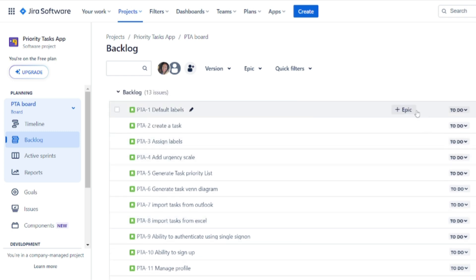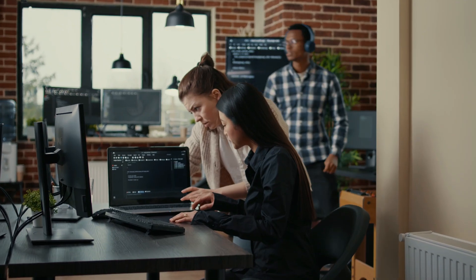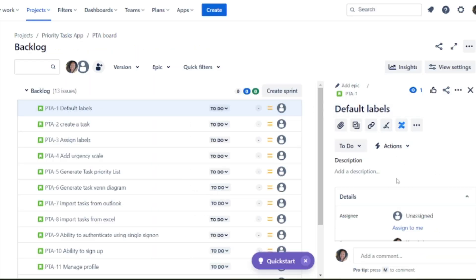It helps you manage the workflow, add story points to your estimation processes, and collaborate with team members — all of that is embodied in Jira, and the way they bring it together is really interesting and useful.